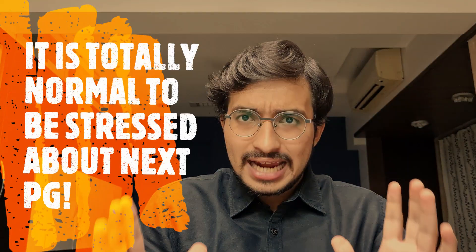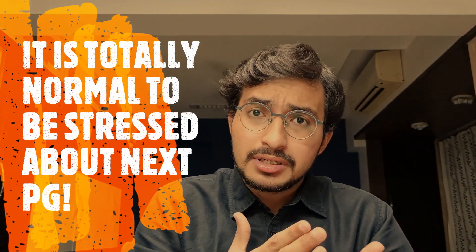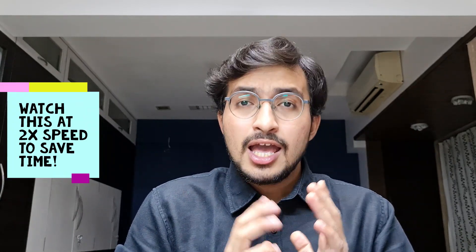I know how scared and confused you must be regarding NEXT PG, and I totally understand it because the government itself hasn't released any guidelines or timetable as to when and how it would be implementing NEXT PG. But don't worry — in this video we'll try to cover almost all strategies as to how to crack NEXT PG in final year. Hi guys, it's Dr. Parth Palan here from KM Hospital, Mumbai.